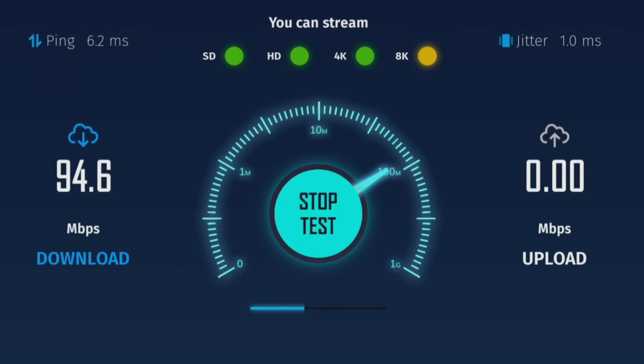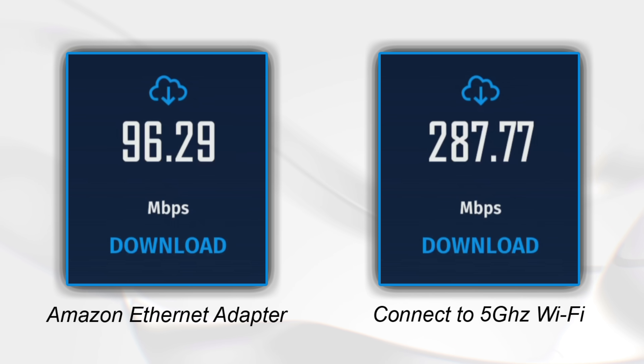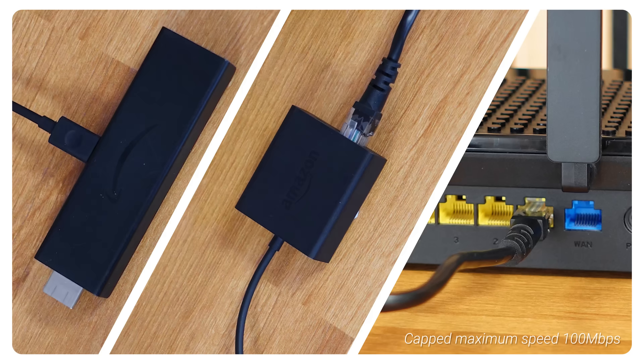However, these are the results when running a speed test using the Amazon Ethernet adapter. My download speed is now just over 94 Mbps — that's much slower than my speeds when I was connected to Wi-Fi. So, why is that? What most people don't realise is that the Amazon Ethernet adapter is capped to a maximum speed of 100 Mbps.